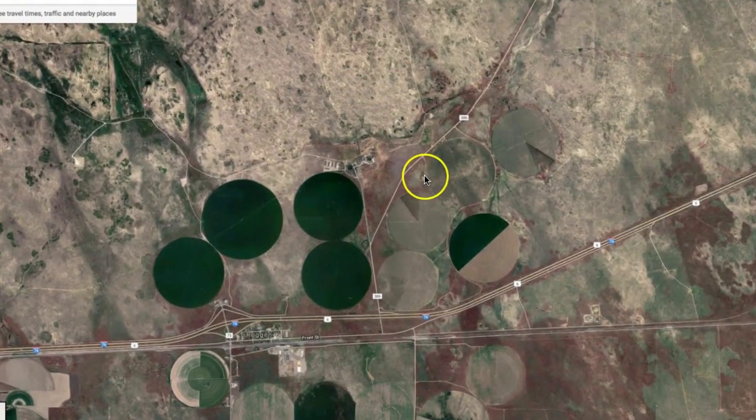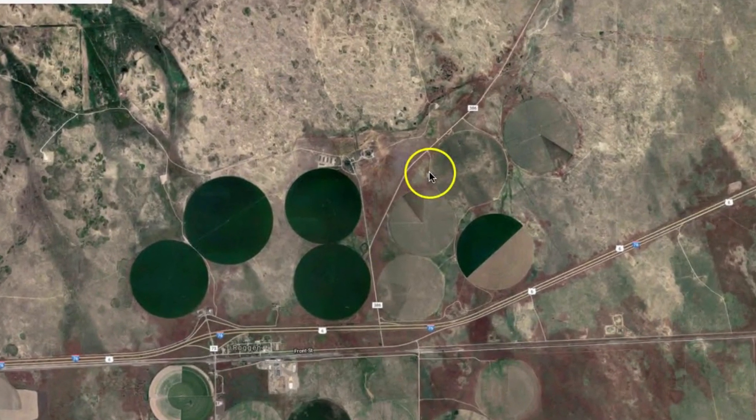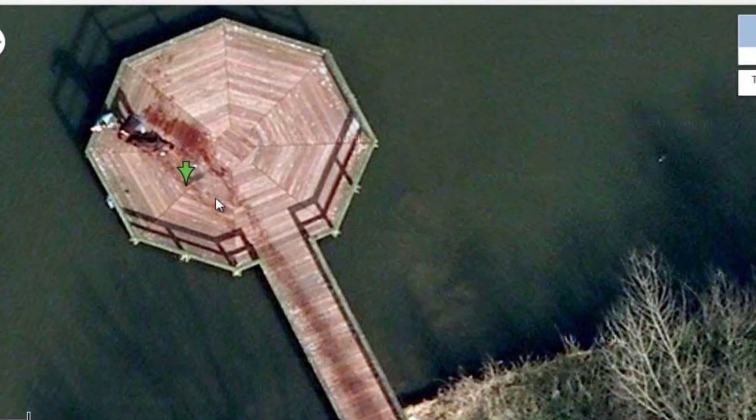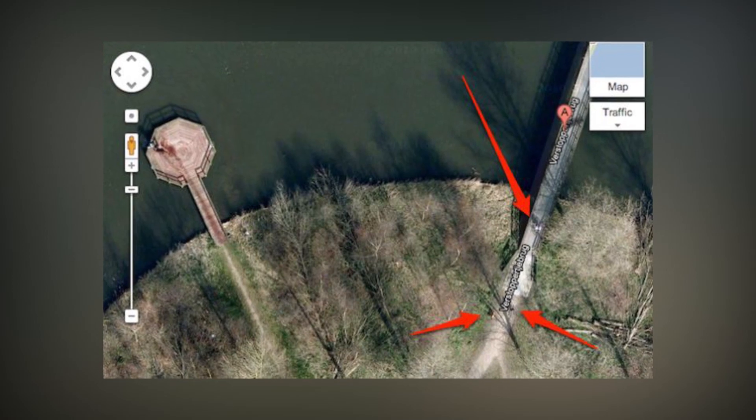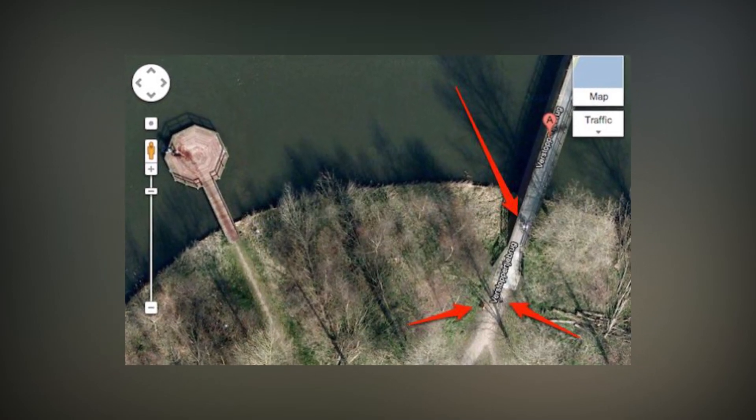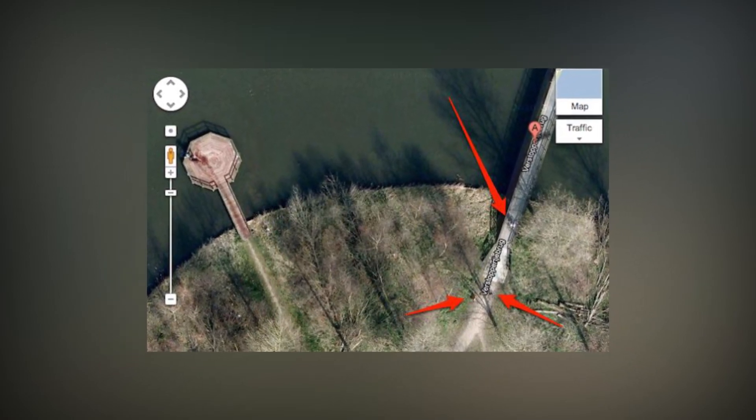Number 3: The Almere Crime Scene. This photo was discovered on Google Maps in April 2013. Taken on a lake near Almere, Netherlands, the photo appears to display a bloody corpse being dragged across the pier into the water. People became frantic after seeing the photo and quickly contacted the police. With how old the image was, the police couldn't do much of an investigation.